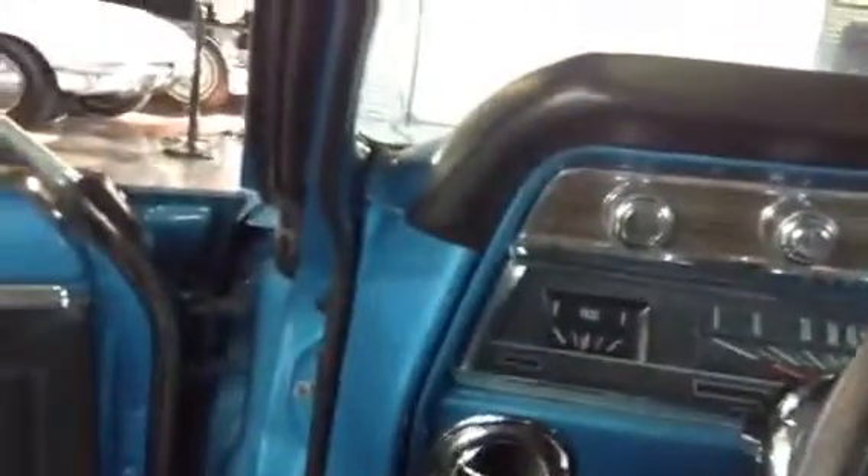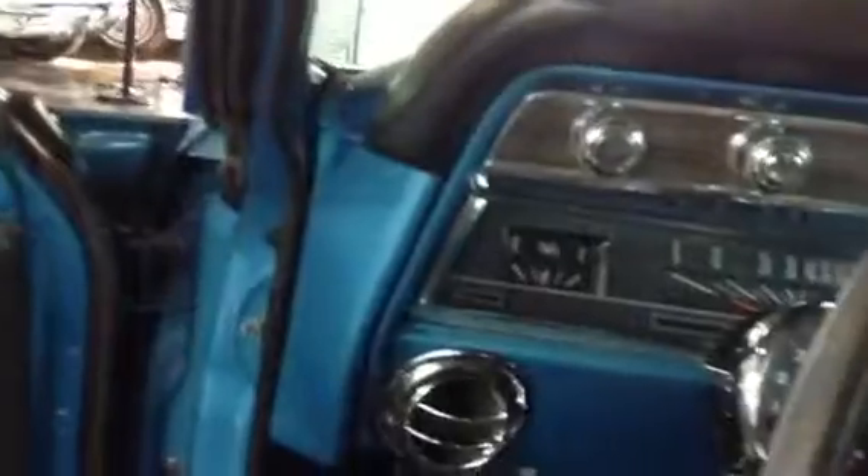We'll do a test drive video and an underneath video — the underneath is just as gorgeous as the top side. You've got Flowmaster dual exhaust. You'll definitely want to see the next video — this thing sounds great and drives phenomenal.